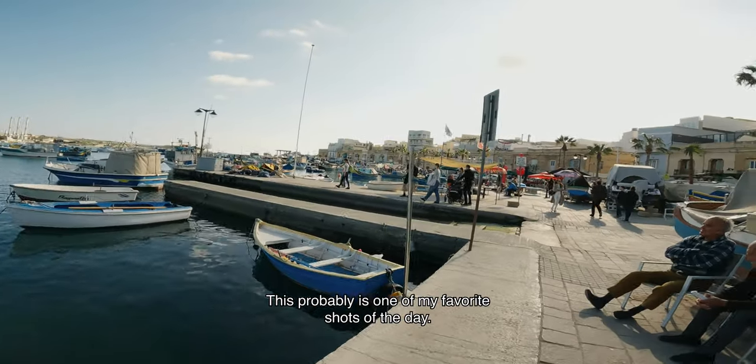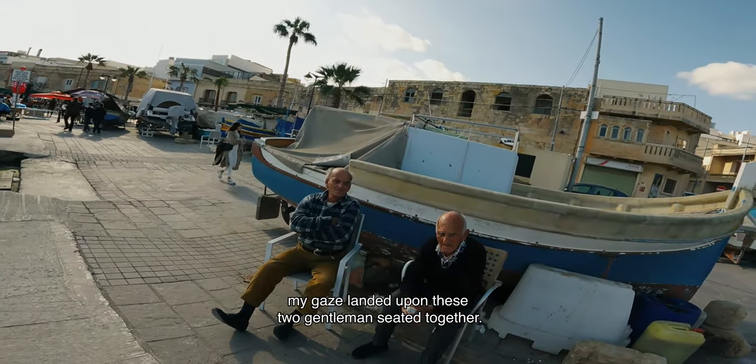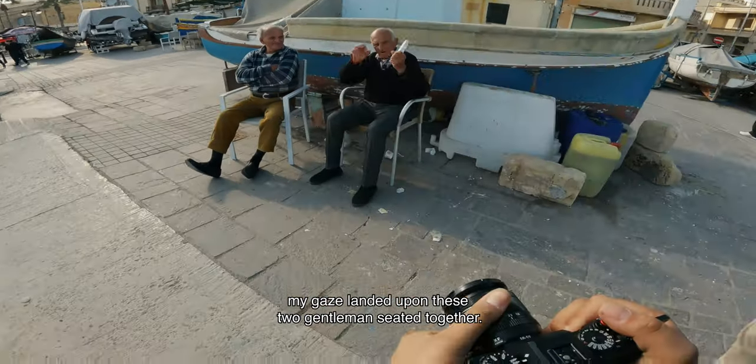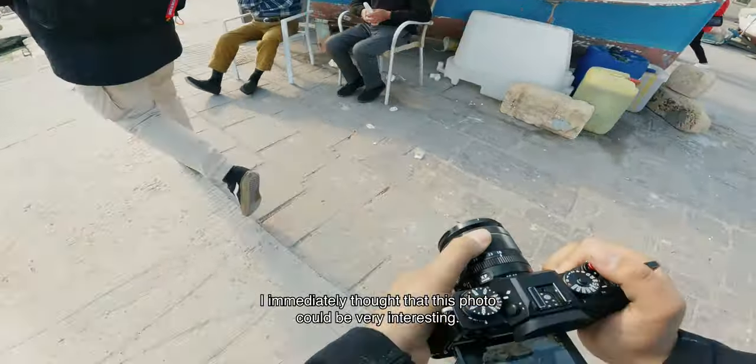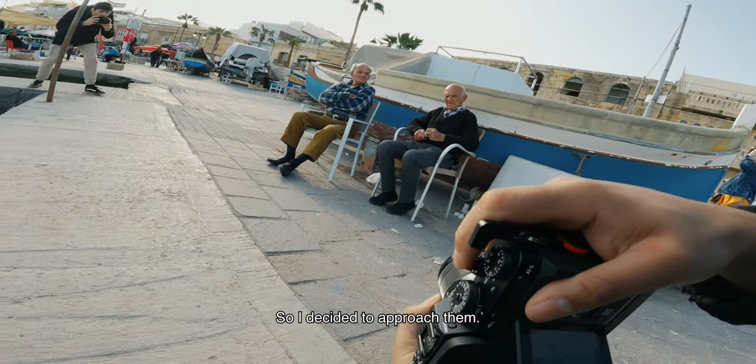This probably is one of my favorite shots of the day. As we were walking down the market, my gaze landed upon these two gentlemen seated together, quietly. I immediately thought that this photo could be very interesting, so I decided to approach them.